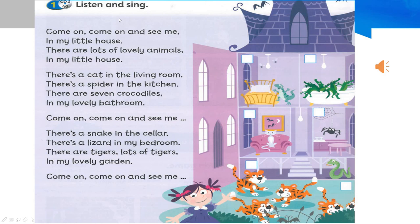This part we're going to listen and sing. This is a very, very lovely song. I hope you enjoy it as well. Listen carefully. Students' Book, page 72, number one: Listen and sing.